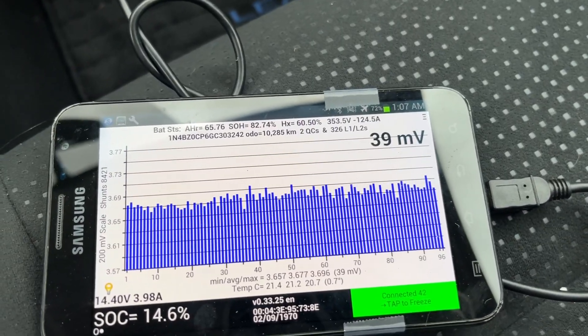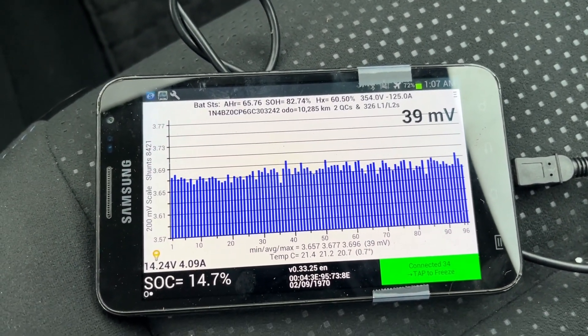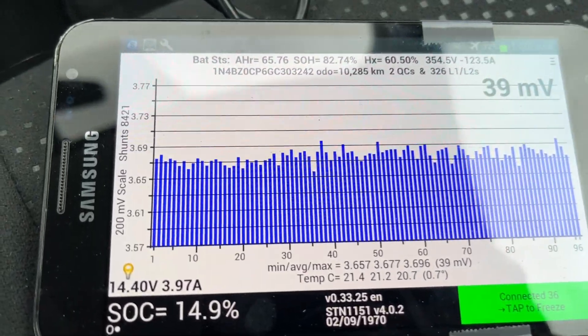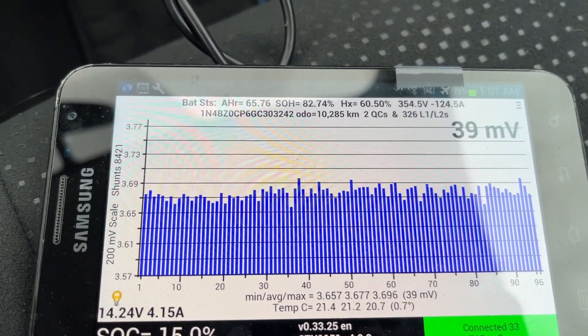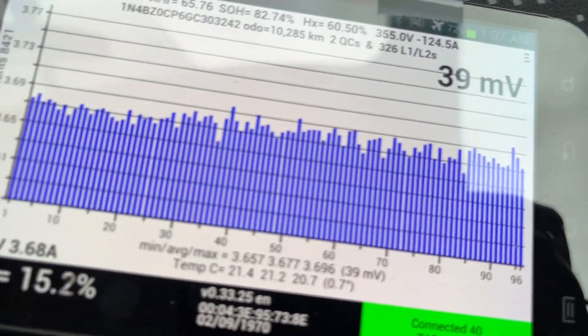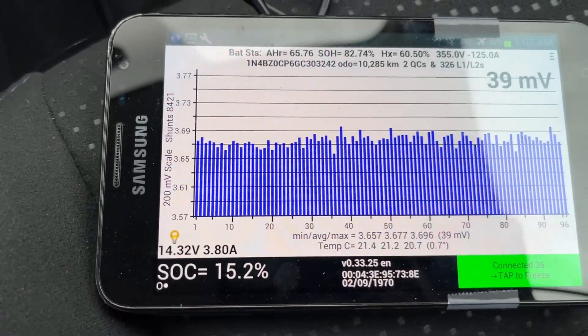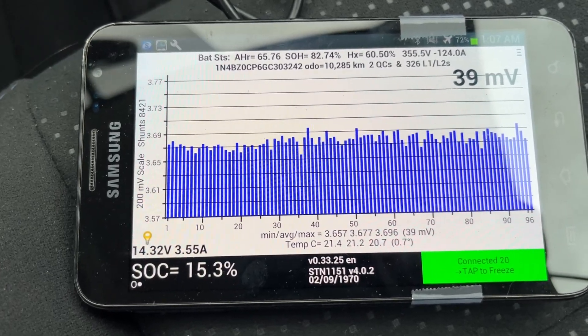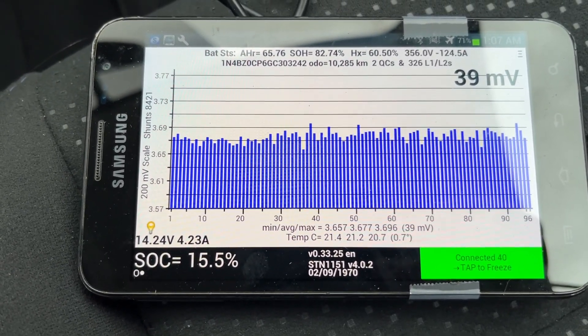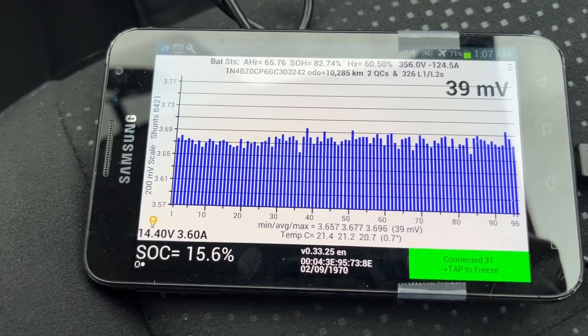We've got the car started charging, and in the time it took me to walk from the front of the car to inside the car we've already gone up by 3%. This screen doesn't show kilowatts, but the top right-hand corner shows your amps. I'll have a graph that'll convert amps and voltage to kilowatts, but we're already at 15%.